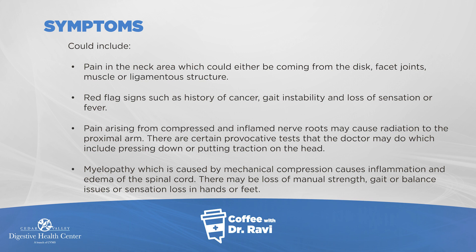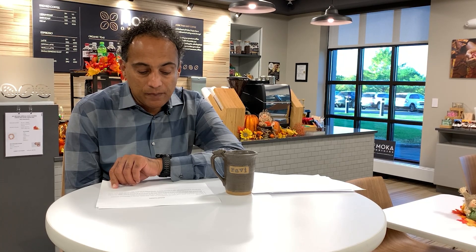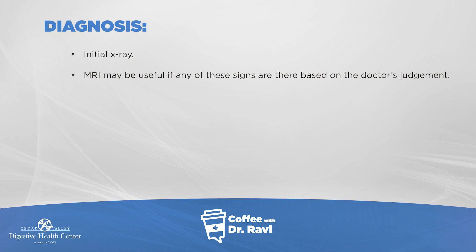When you go in to see a physician, they try to elicit symptoms by flexing the neck or turning it and pushing down or up, to see if those maneuvers put more pressure on the spinal cord or nerve roots — looking for radiation of pain or tingling. Myelopathy is a condition where there is actual inflammation of the spinal cord, which can cause loss of strength, gait, or balance issues. Initial X-rays can sometimes help, and MRIs are a good test, though not every person with neck pain needs an MRI — it needs to be evaluated in light of symptoms and physical exam.